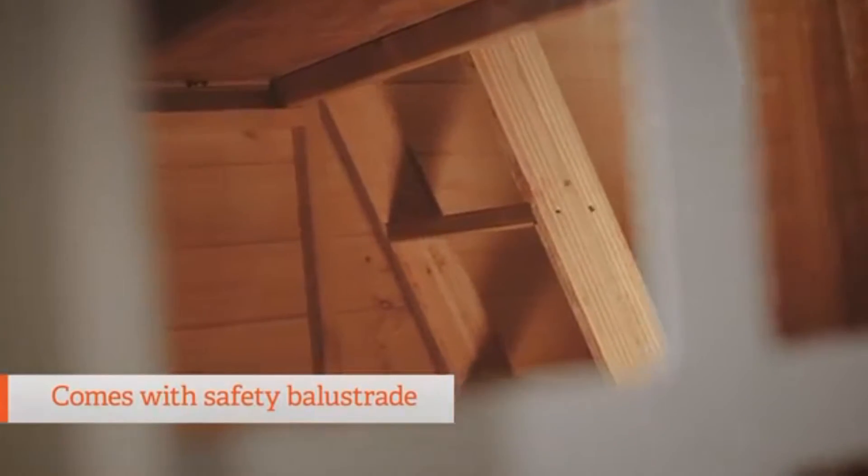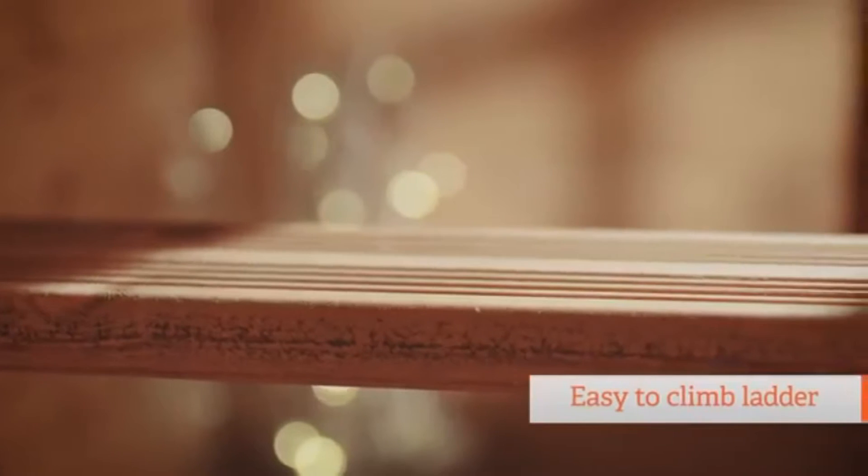The main difference with this playhouse is the loft platform. This is a great addition for children to play in. It's securely supported with a safety balustrade and an easy-to-climb ladder.